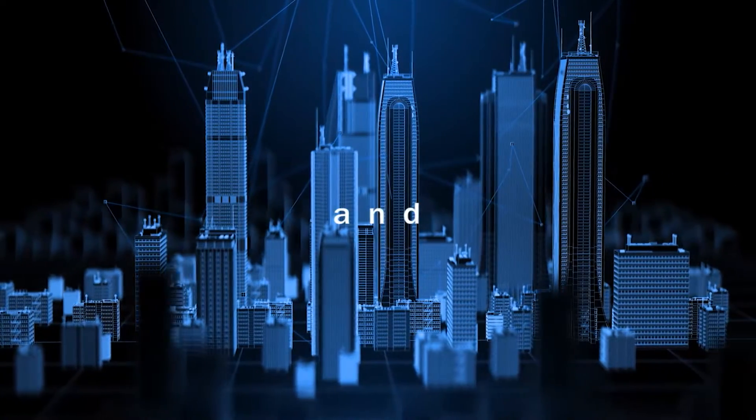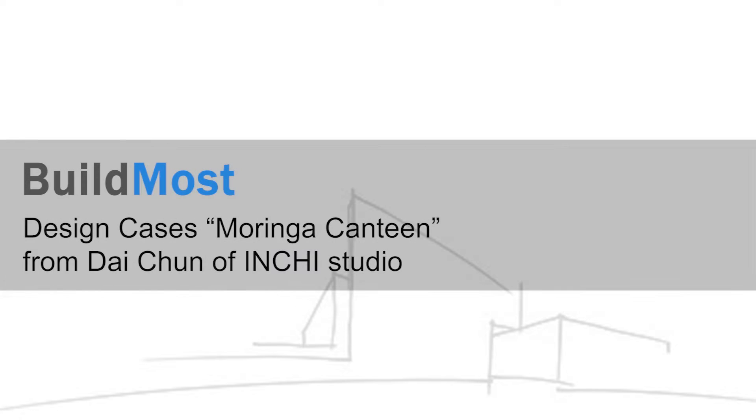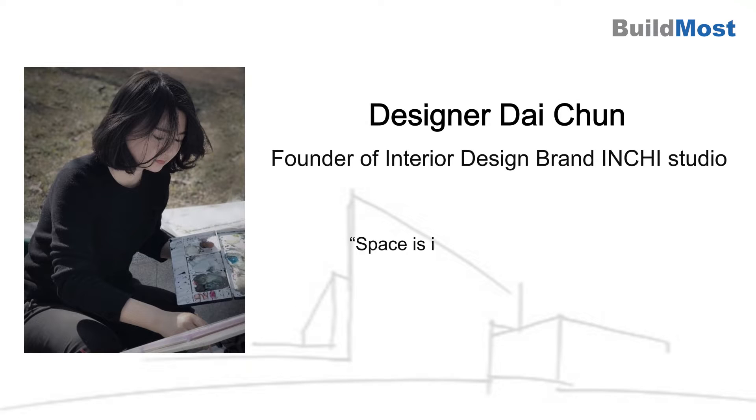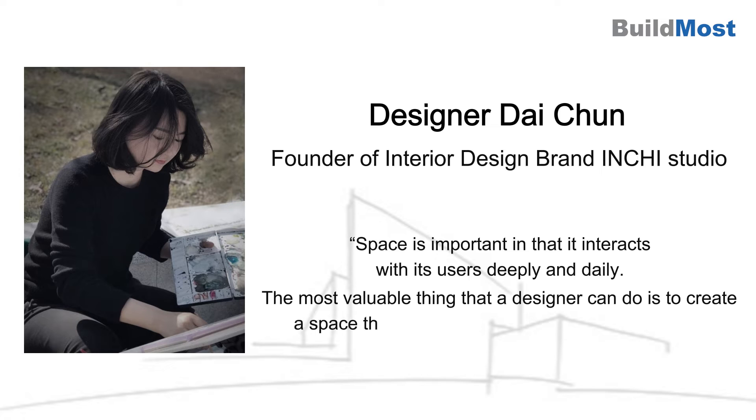Come here to show your talent and find global clients. Space is important in that it interacts with its users deeply and daily. The most valuable thing that a designer can do is to create a space that is alive and meets the owner's needs.